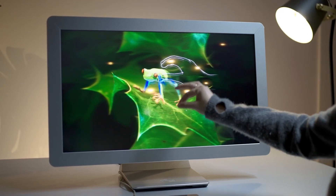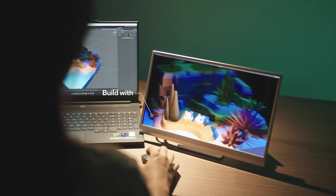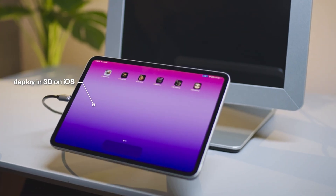Create custom interactive 3D experiences that captivate your audience. Getting started is easy — build with our Unity plugin, complete with templates and tutorials. Then deploy to any Looking Glass powered by your iPhone or iPad.